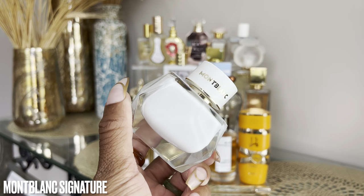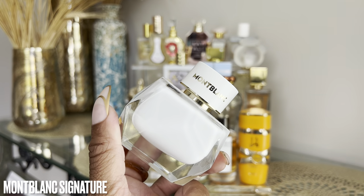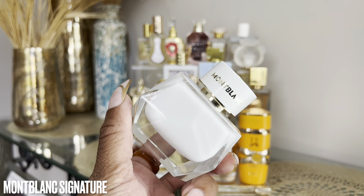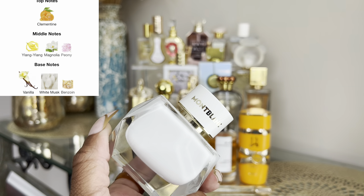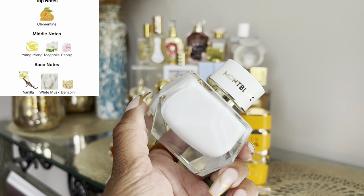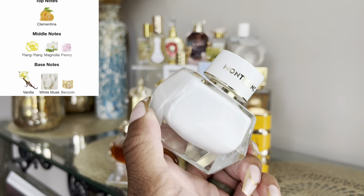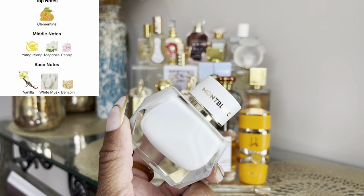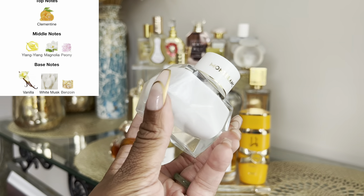This is an oldie but a goodie — Montblanc Signature, the original. At one point I would have considered this one of my top 10 perfumes for life. I know there's a new one out but I haven't tried it — most reviews say this one is better. This is just a creamy, lactonic citrus scent. I love a citrusy vanilla, lemon cream, orange cream — those are all up my alley. The added musk gives it a sweet creamy citrus but also a sexy second skin vibe.